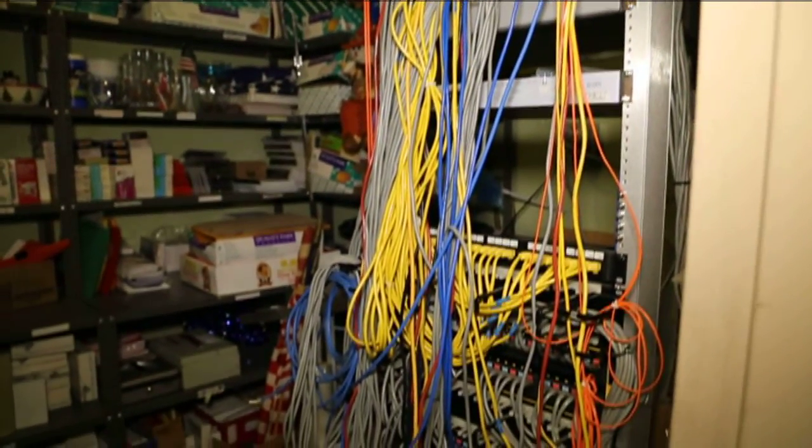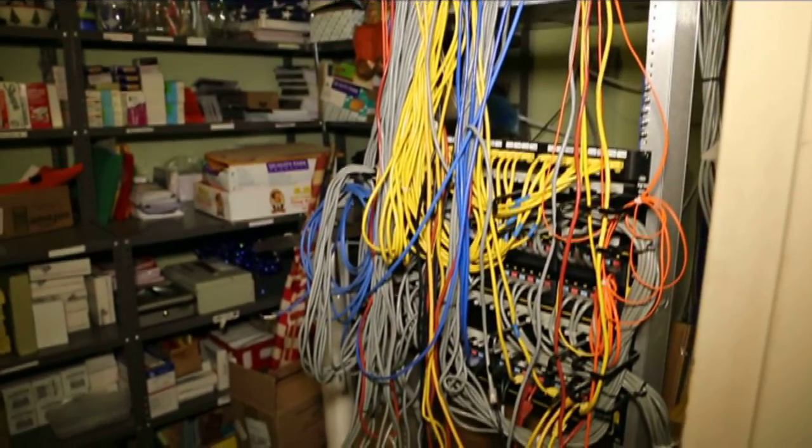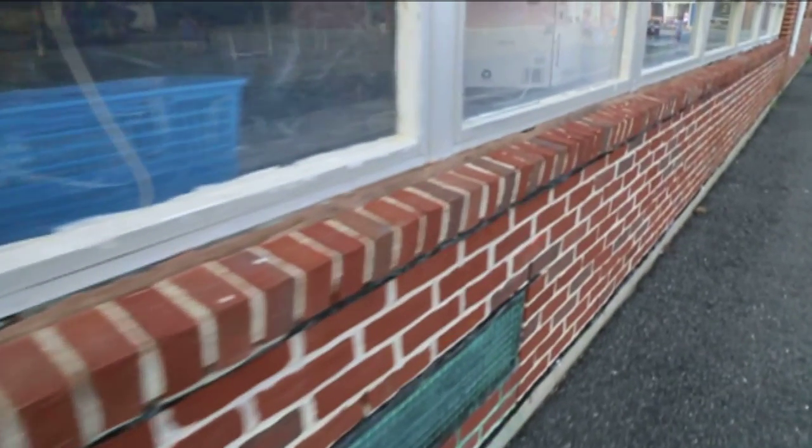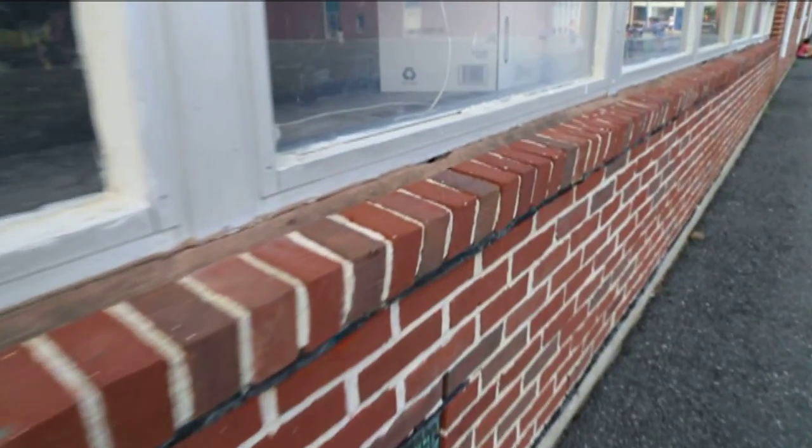Each classroom has only three or fewer outlets. In addition to the interior work at Peebles, the exterior is also in great need of repair. The brick facade, for example, has sections falling away and will need to be addressed very soon.